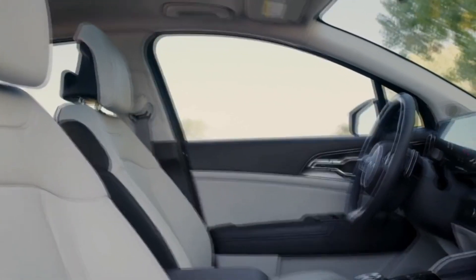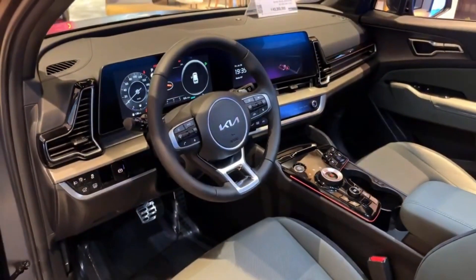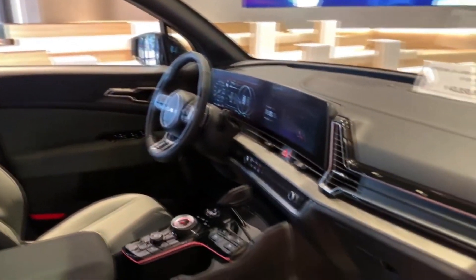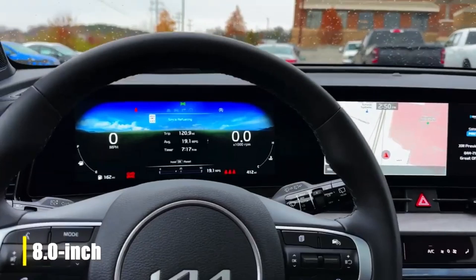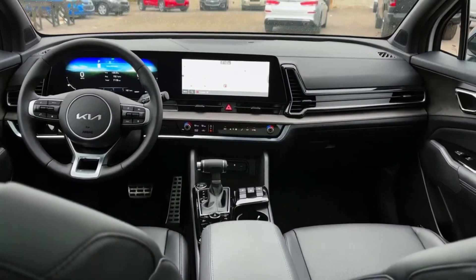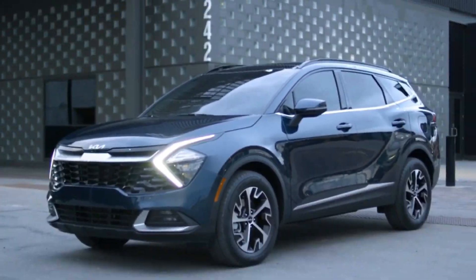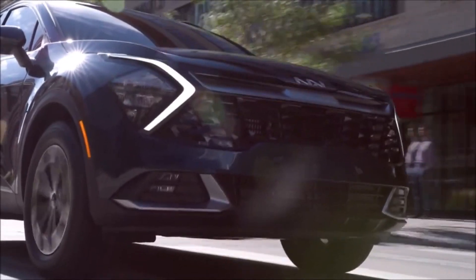The Sportage Hybrid shines with its sleek design and massive digital dashboard display. Standard features include Apple CarPlay and Android Auto, with an optional upgrade to a 12.3-inch infotainment display. This compact SUV is not just eco-friendly, but also packs a punch in terms of performance and technological advancements.